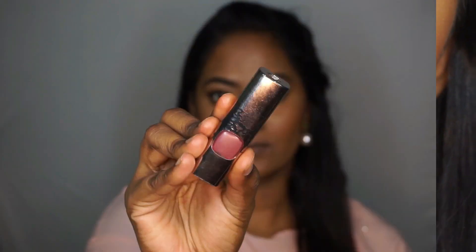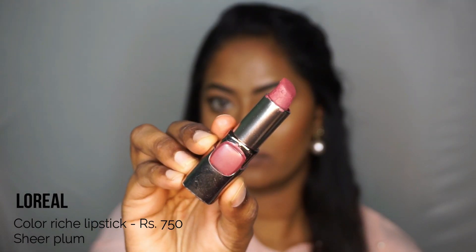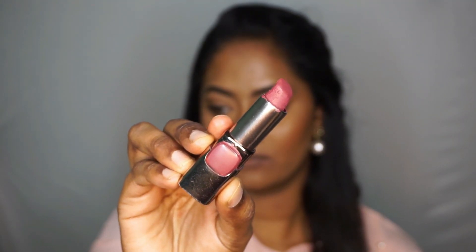If you have a deeper complexion than mine, this won't work out, so if you're closer to my complexion you can opt for this one. Next, I have the L'Oreal Color Reach Lipstick in the shade Sheer Plum — I really love this lipstick. It's very smooth and creamy and very easy to apply. The shade is like a deeper plummy mauvey sort of a shade, so this one would work absolutely beautifully on even deeper complexions. I always like to mix this lipstick with other lipsticks I've shown in this video and it gives me a beautiful everyday shade.